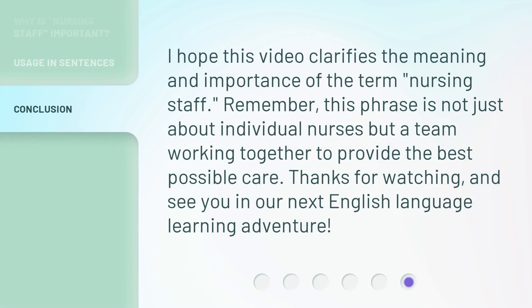I hope this video clarifies the meaning and importance of the term 'nursing staff.' Remember, this phrase is not just about individual nurses, but a team working together to provide the best possible care. Thanks for watching, and see you in our next English language learning adventure.